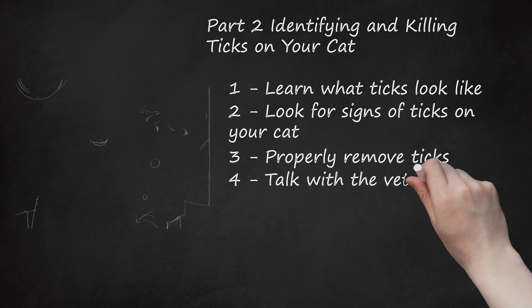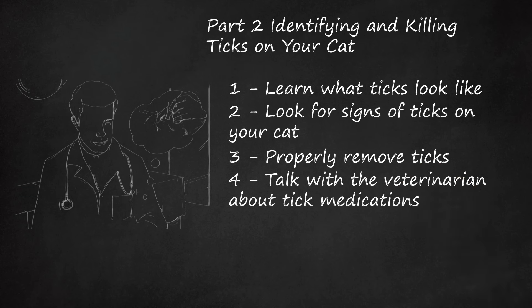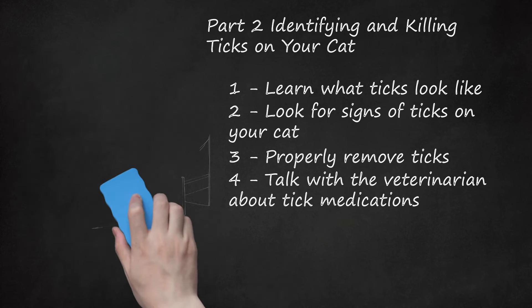Talk with the veterinarian about tick medications. The vet will make sure that you choose a safe and effective product. Purchase tick treatments directly from your vet, since some medications sold at pet stores can be dangerous for cats. Topical spot-on treatments are available to treat fleas and ticks, while there are no oral products for treating ticks. Let the vet know if there are any small children or pregnant women in the home.